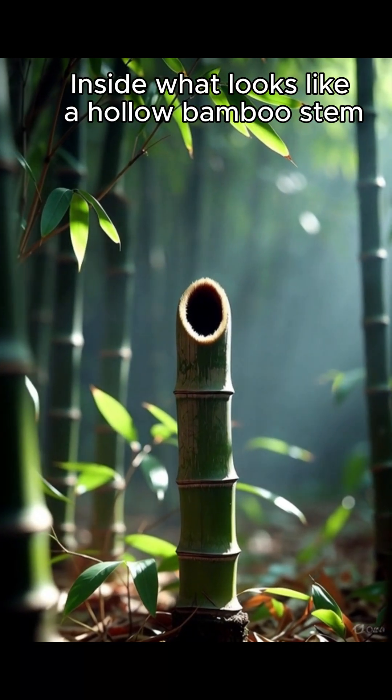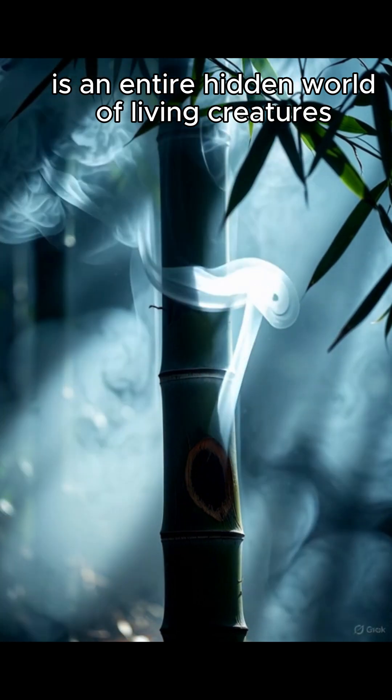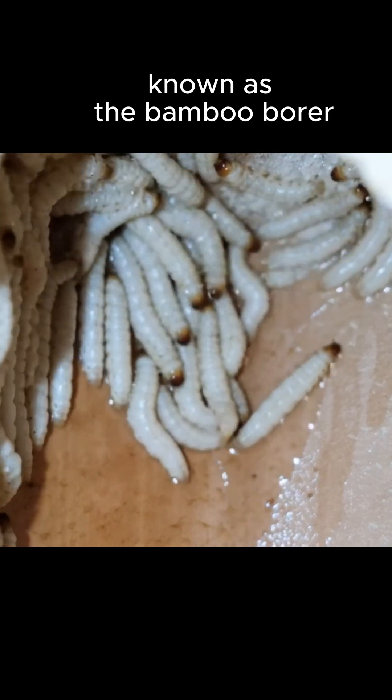Can you imagine this? Inside what looks like a hollow bamboo stem is an entire hidden world of living creatures — the larvae of the bamboo moth, known as the bamboo borer.